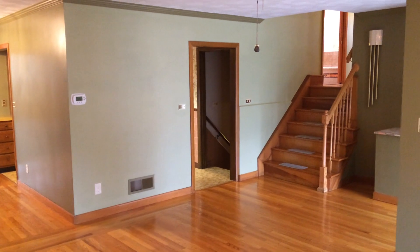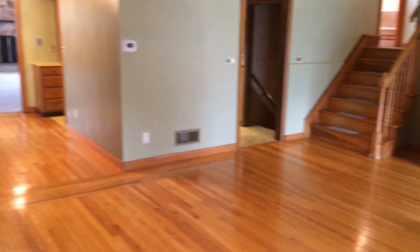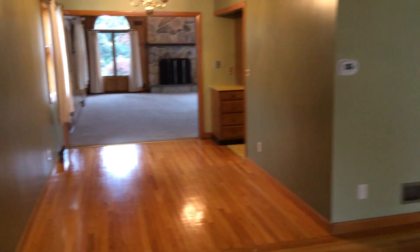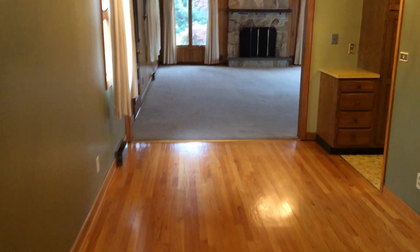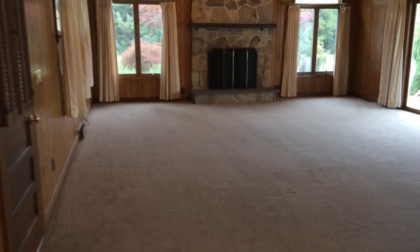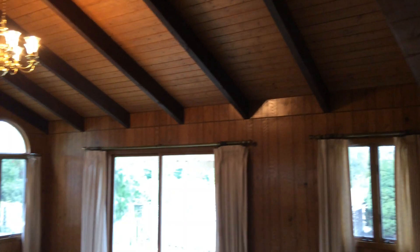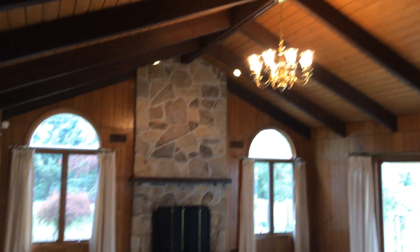The stairs straight ahead would lead us to three bedrooms on the second level. For now we are going to see a second living area, which is an addition to the house, and it features a beautiful vintage carpeting element.